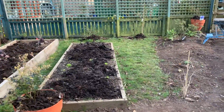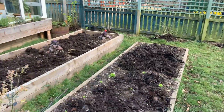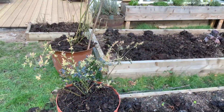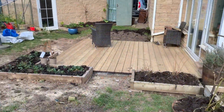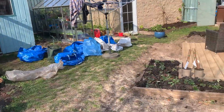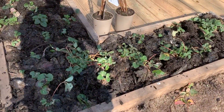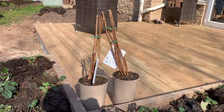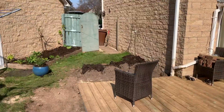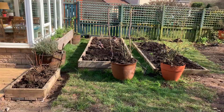I have spread the kelp compost around some of the little fruit bushes, in the raised beds, blueberry pots, and other raised beds. I'm airing out the bags because it is smelly and there are bugs just all over the place — just five minutes ago there was nothing.